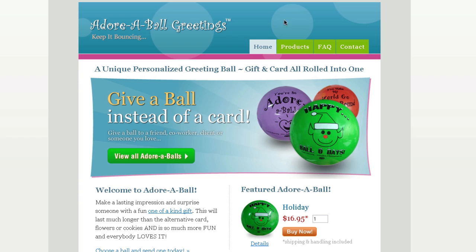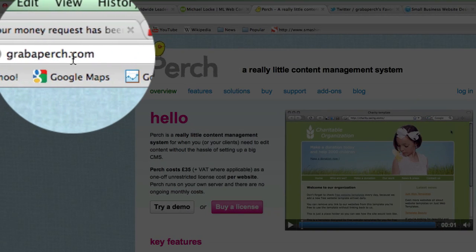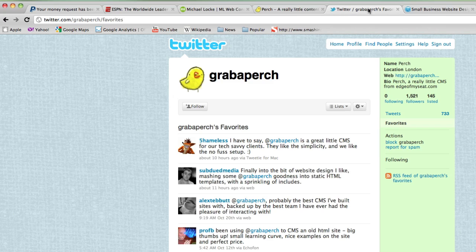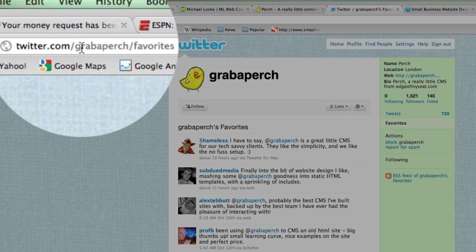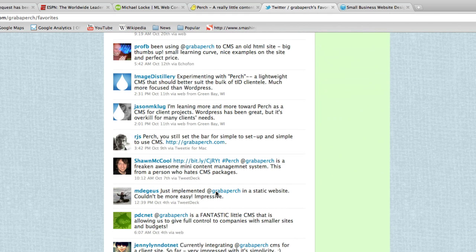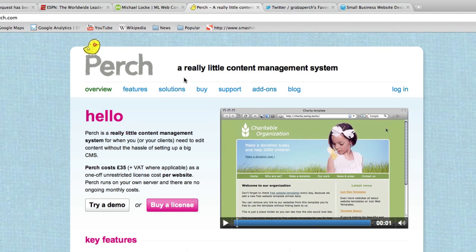Go ahead and check out Perch — the website is GrabAPerch.com. Also go to their Twitter favorites account at twitter.com/grabAPerch/favorites and check out all the positive feedback that people are saying about Perch. These are up-to-the-minute comments from actual users — nothing but good things. People are installing Perch, using it, and tweeting about their experiences, so that's a cool thing to read about.